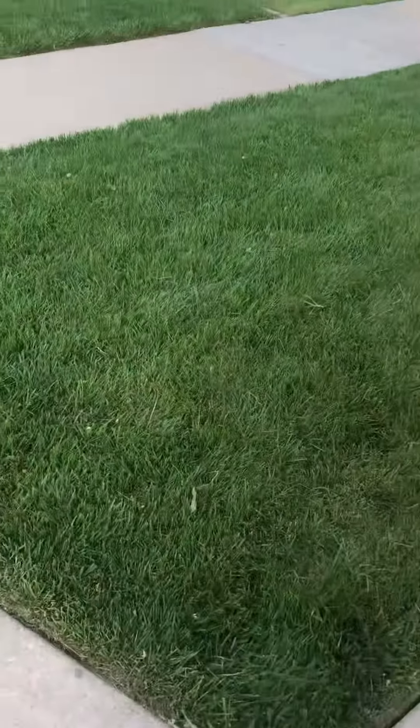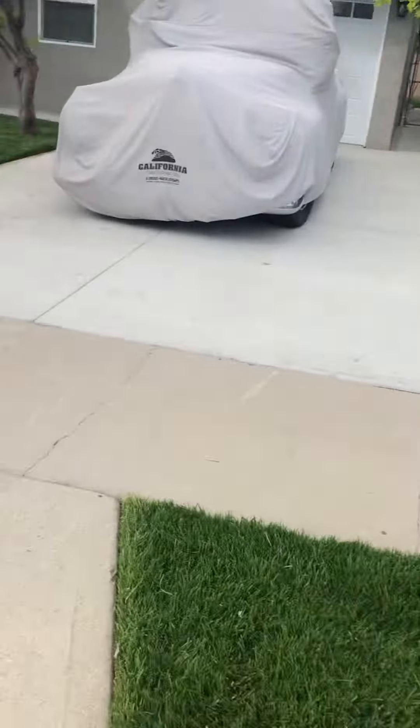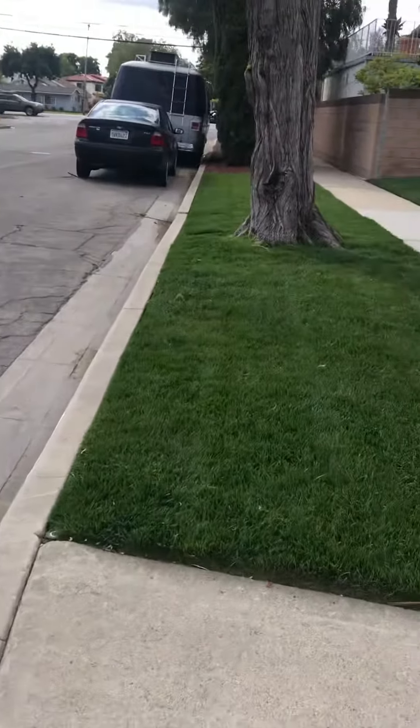This is Amirag with Luscious Lawn Care. I'm going to show you a yard I just completed. Look how it looks — nice and green, as you can tell.